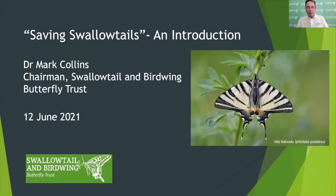Good day and a very warm welcome to everyone taking part in this online video conference on saving swallowtails. My name is Mark Collins. I'm chairman of the Swallowtail and Birdwing Butterfly Trust, and I'm here with my colleagues Martin Partridge and Rob Chetwood to host this groundbreaking event.